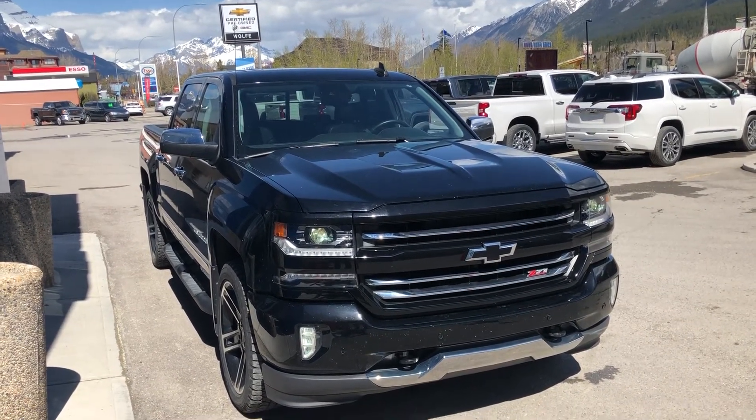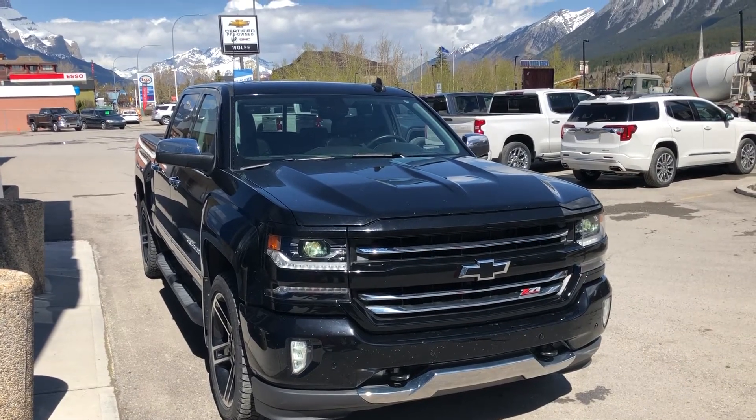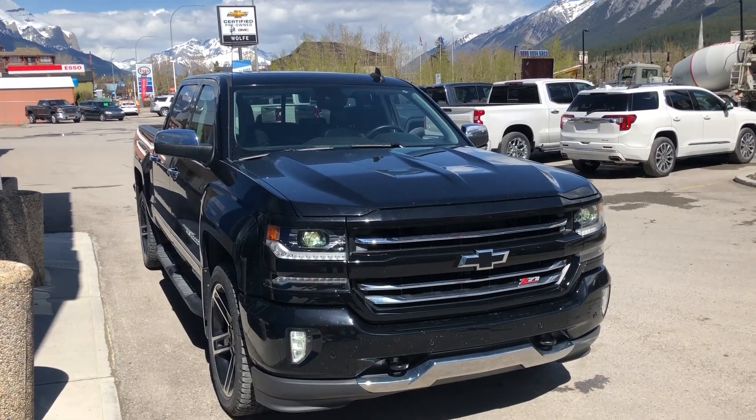Hello and welcome to Wolf Canmore. Today we're looking at a 2017 Chevy LTZ.